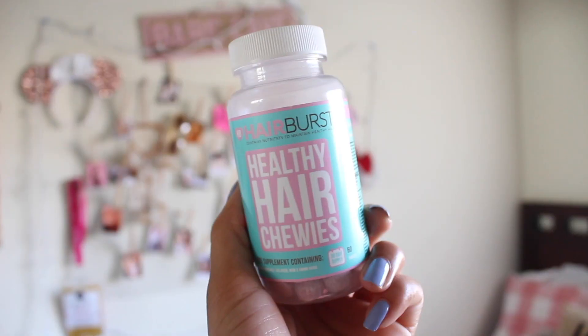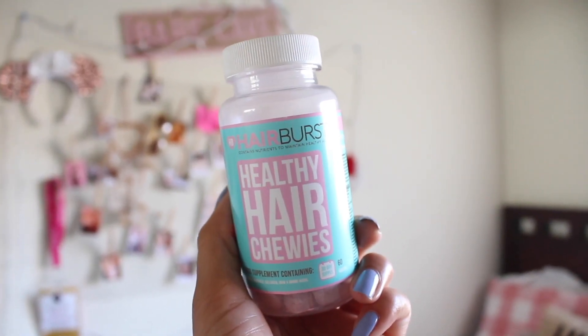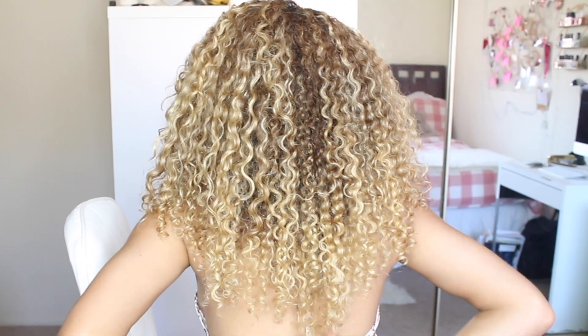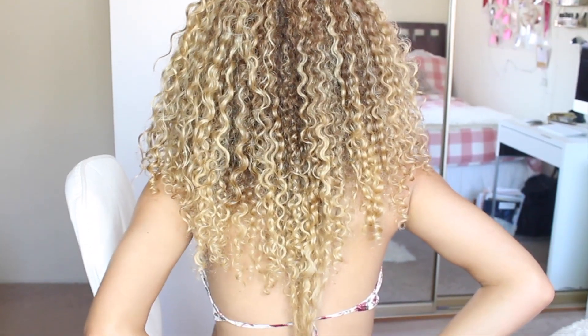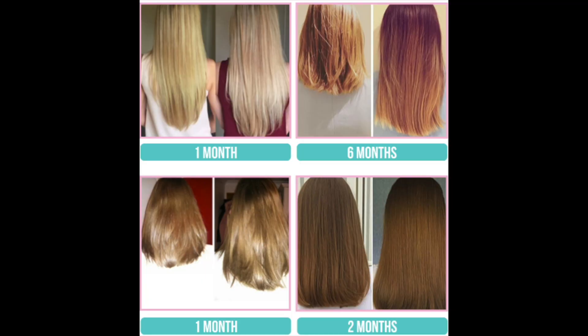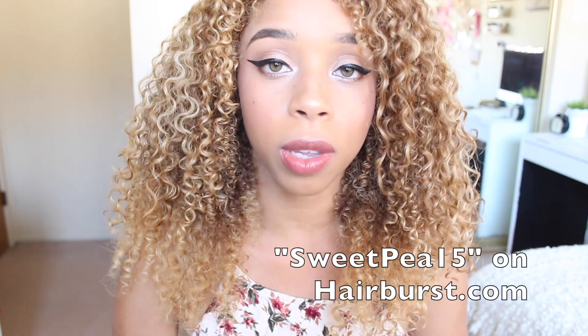I'm also going to be starting to take pills that I got from Hairburst. They were nice enough to send me some pills to try out and these are just supposed to grow your hair out quicker. They gave me a 30-day supply, so I just started taking them today. In 30 days I'm gonna show you guys another picture. I've seen the results and for some people it's grown a lot, so I'm really excited to try it. I also have a discount code for you guys — 15% off with code SWEETP15.